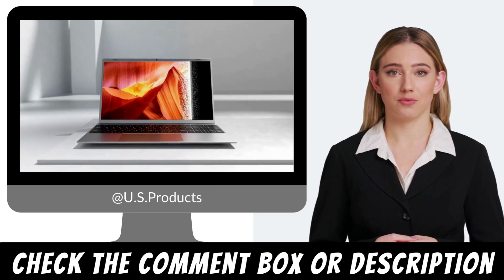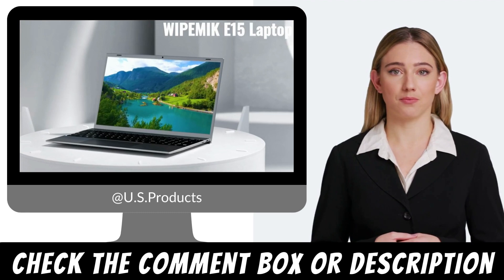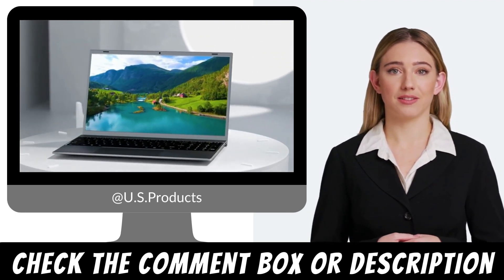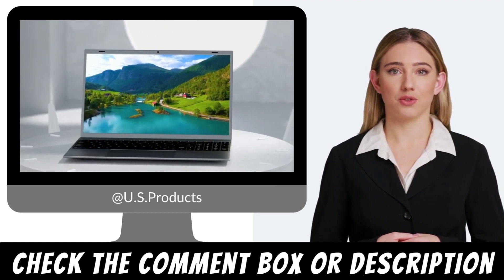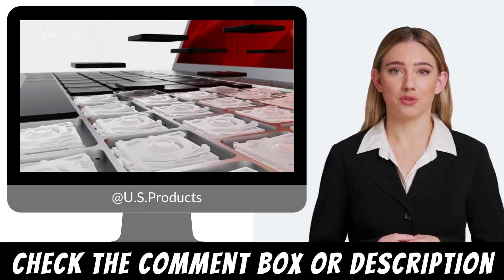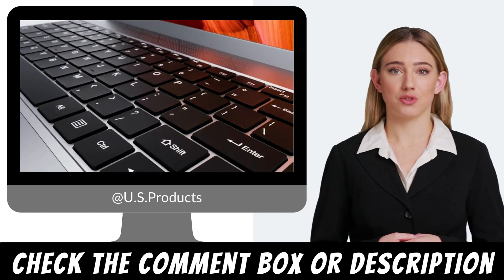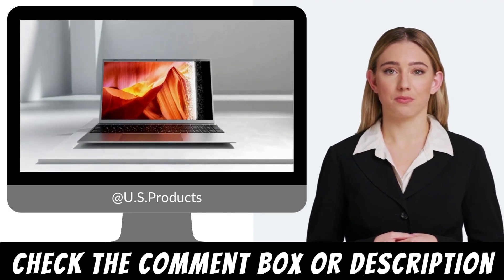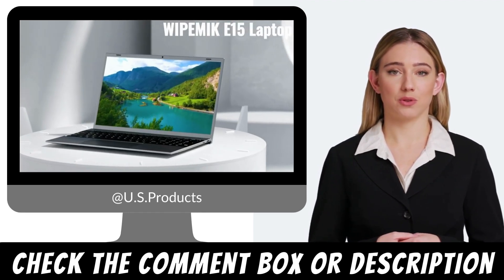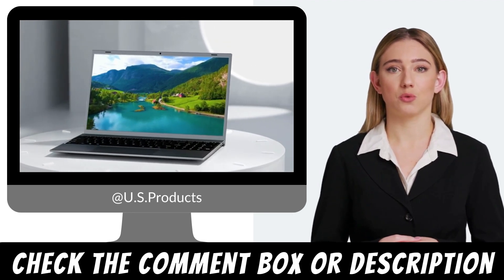Storage: 256GB SSD, expandable up to 1TB. The laptop is equipped with a fast and responsive 256GB SSD, providing ample storage for your files, documents, and multimedia content. The solid-state drive ensures quick boot times, rapid application launches, and snappy file transfers. Additionally, the laptop offers expandable storage options, allowing you to increase the capacity up to 1TB for storing your growing digital library.